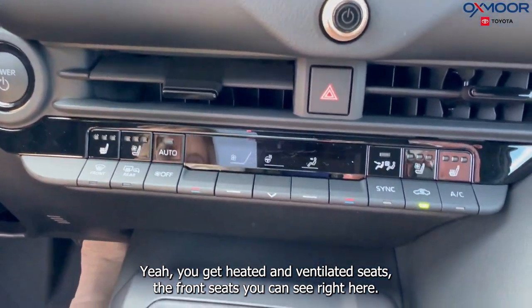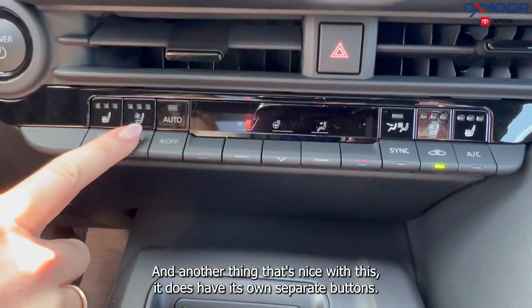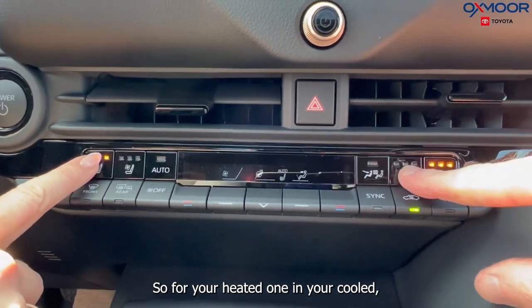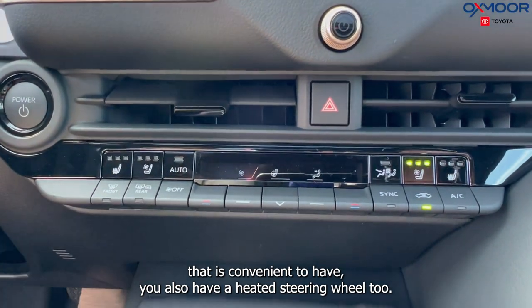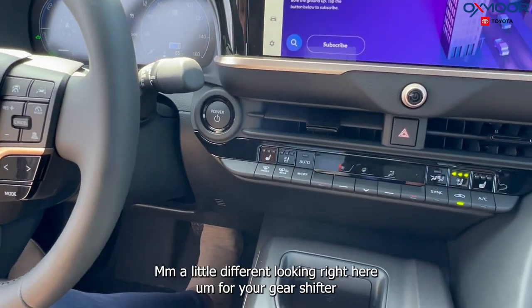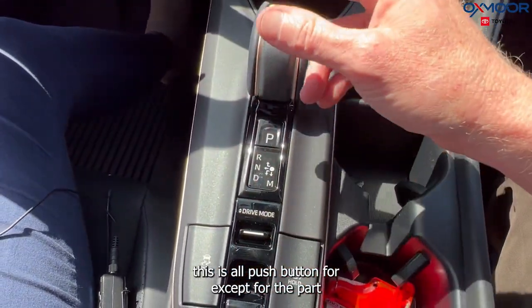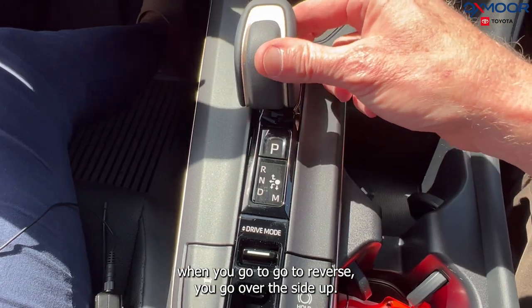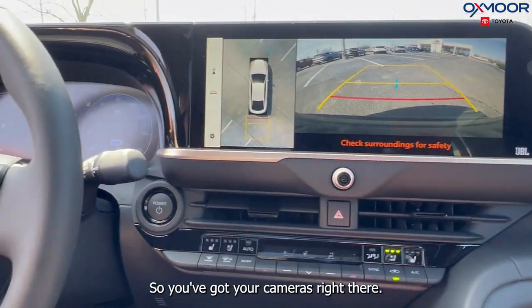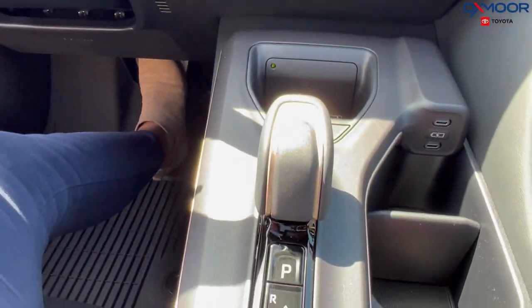You've got heated and ventilated seats in the front, and as we'll show you in a bit, heated seats in the back too in the Platinum trim. It has its own separate buttons for heated and cooled seats — very convenient. You also have a heated steering wheel. The gear shifter is unique — it's all push-button, except for reverse, where you go to the side and up. For park just push the button, and for drive go down just like that.